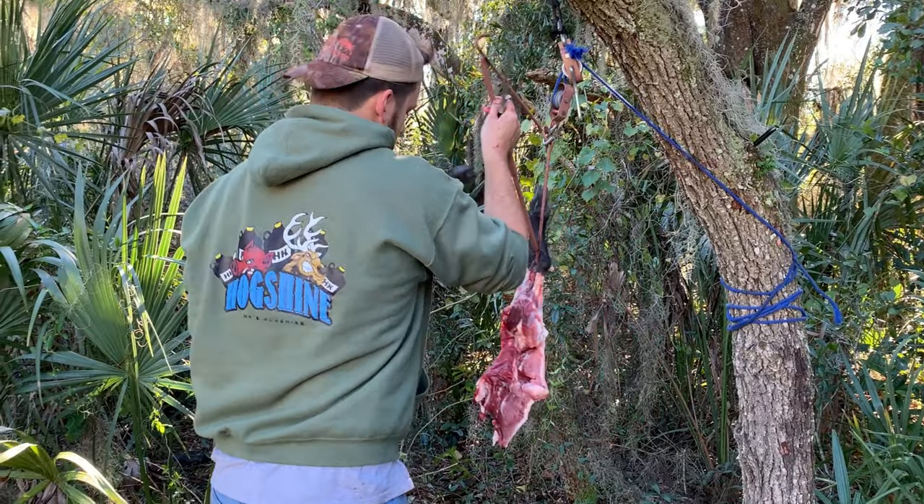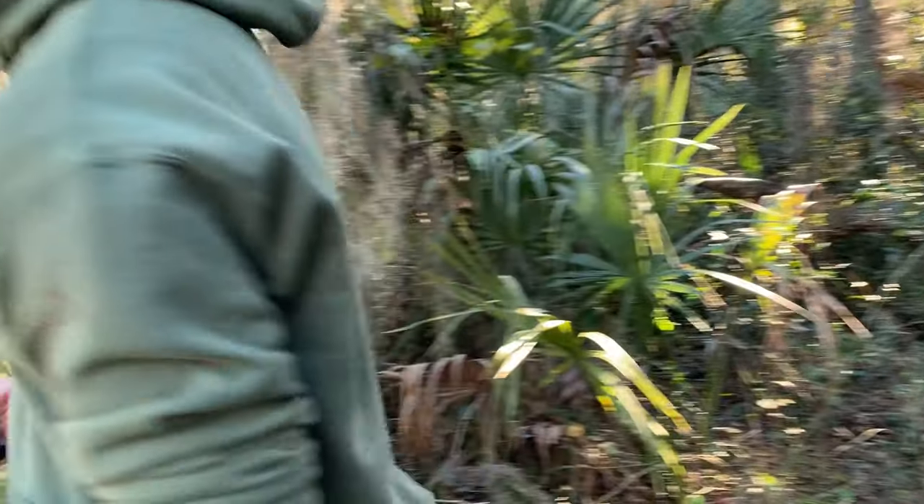We trap them, hunt them, and utilize their meat because they're amazing to eat — like the best organic pork you'll ever find. Most people just kill them all whenever they trap them. We usually let piglets go, but if we have a nice big fat good-looking hog, we'll keep it. Anyway, enough of that — let's head down there, get this trap set, and afterwards I'll show you exactly what we had inside.